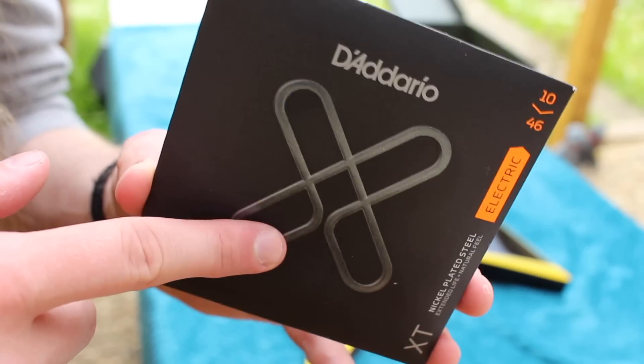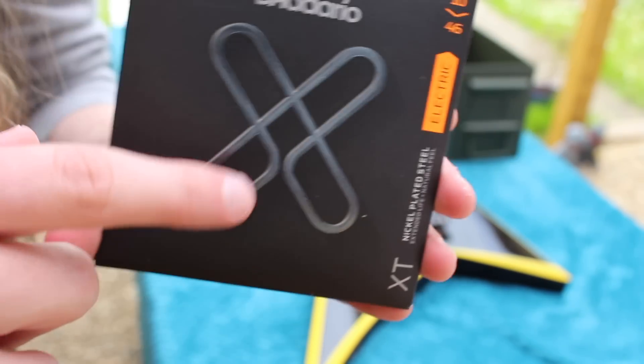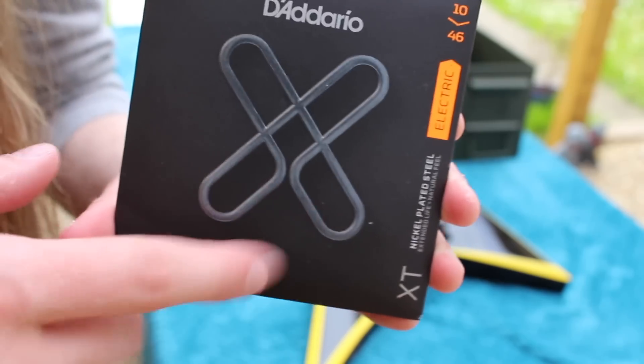We're going to be putting on D'Addario XT coated strings because this has got a Floyd Rose and I really don't like changing those strings, so coated strings are good for this.